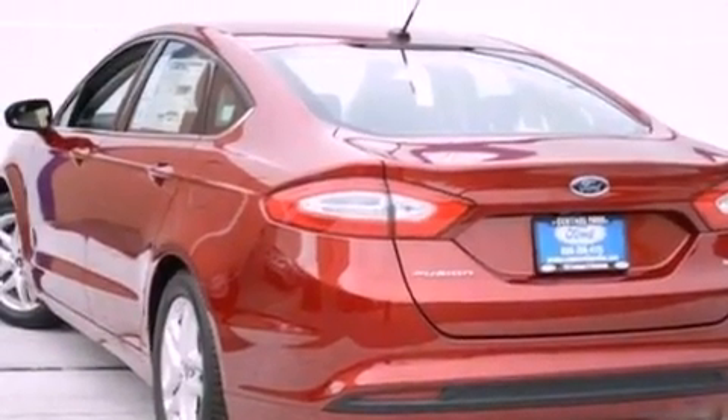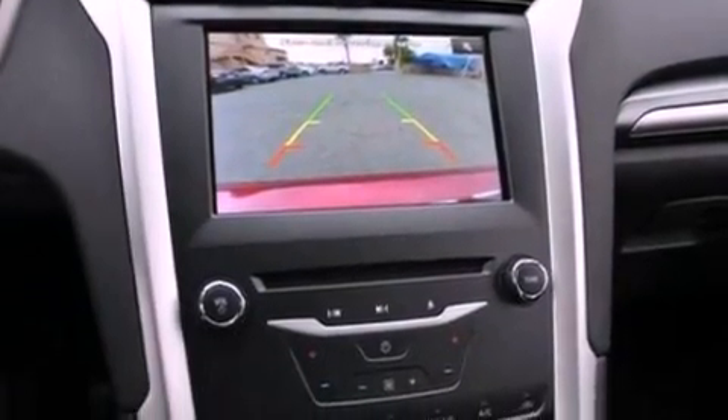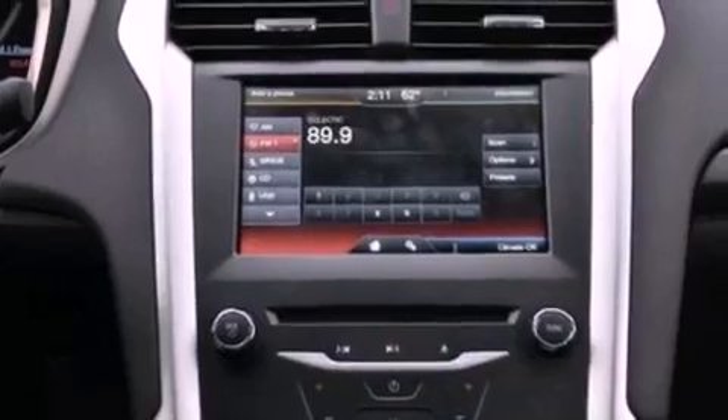The following features are also included: air conditioning, a split folding rear seat, cruise control, a six-speaker audio system, and a four-wheel independent suspension.